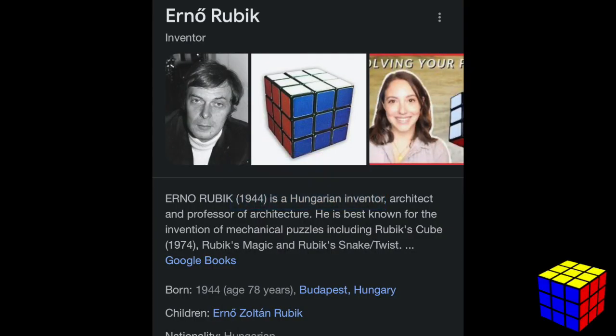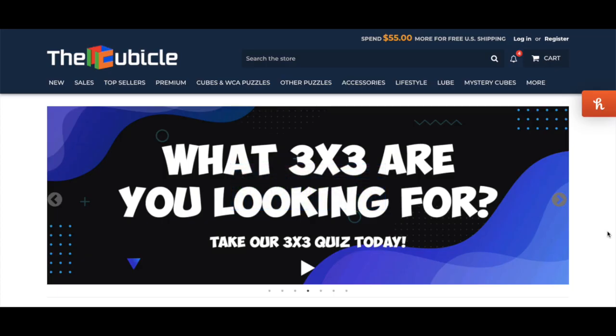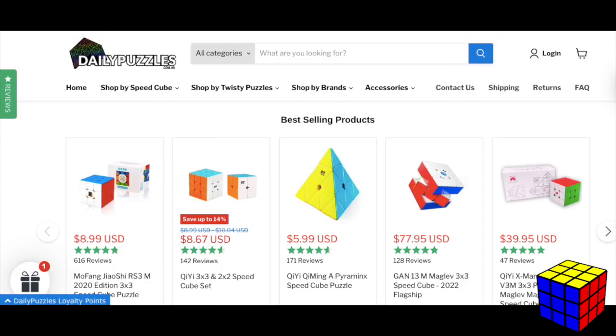Rubik's or Rubik's — this is about the correct way to spell it. For those interested, the correct spelling is R-U-B-I-K, after the creator of the cube, Ernő Rubik, whose last name is spelled that way. Online cube stores are stores that sell speedcubing stuff like cubes, lube, and sometimes obscure and wacky puzzles.